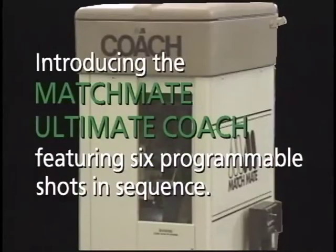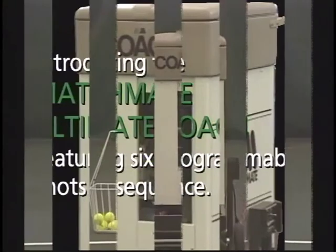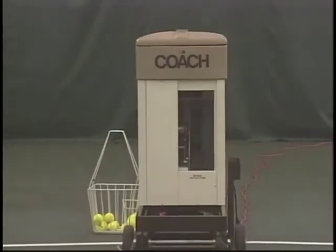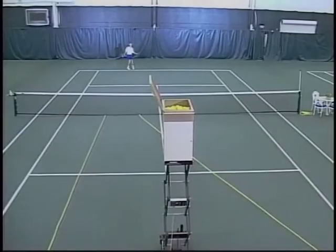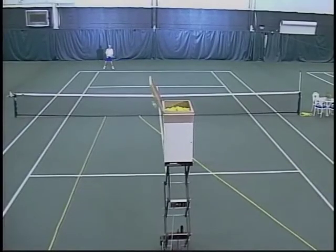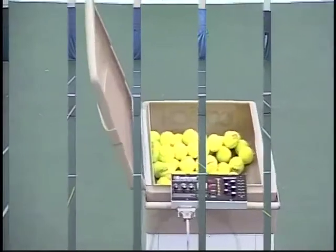The final section introduces some of the newest technology in ball machines. The machine used is the Ultimate Coach by Matchmate, which allows up to six completely different shots to be programmed in sequence, including slice and kick serves. With this machine, we are only limited by our imagination.